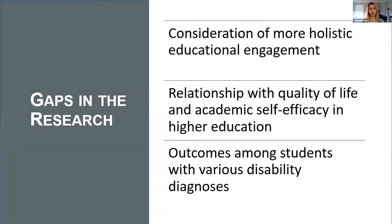Despite what is currently known, there remain a number of gaps in the research. Predominantly, the research to date has looked at the impact of AT on the performance of academic tasks without considering educational engagement more holistically — for example, how AT impacts students' abilities to engage in extracurricular activities and on their emotional engagement within higher education.